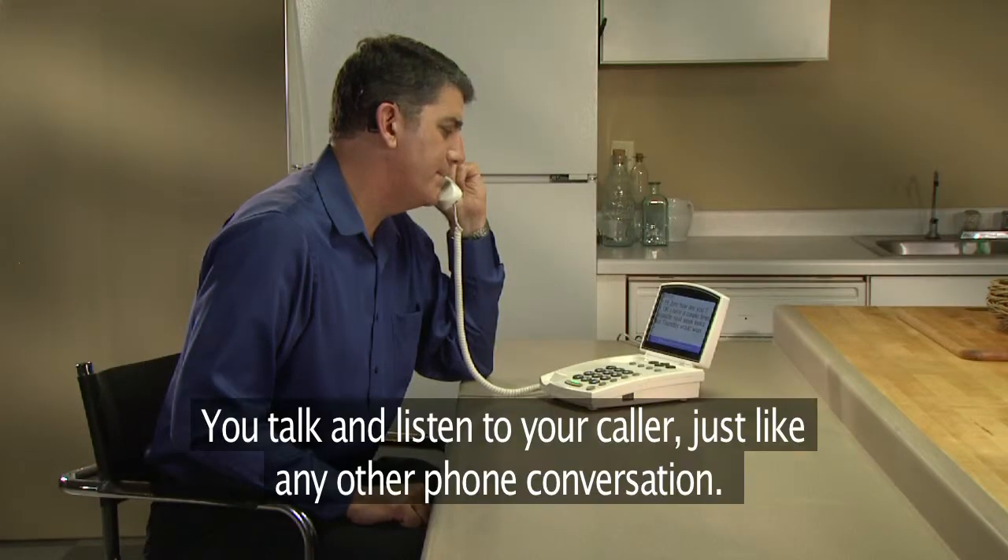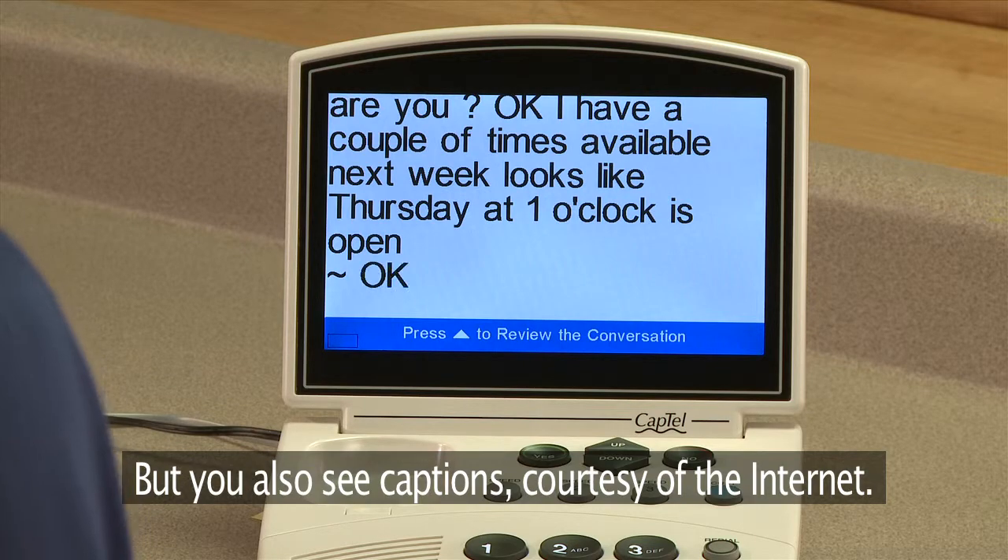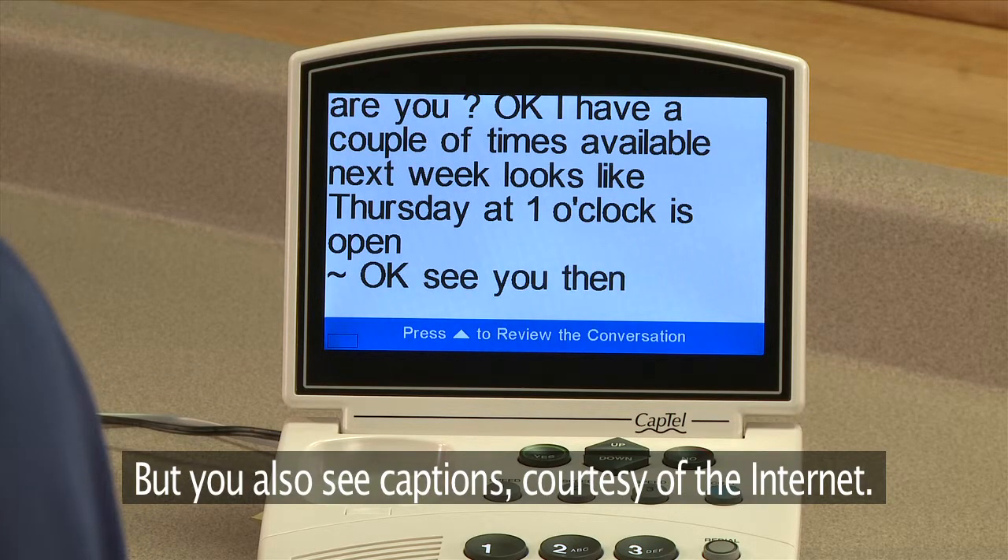You talk and listen to your caller, just like any other phone conversation. One o'clock sounds great. That's perfect. But you also see captions, courtesy of the Internet.